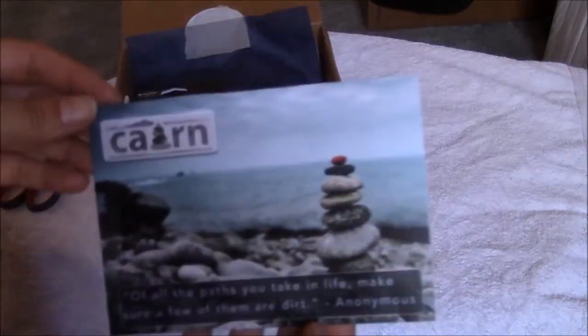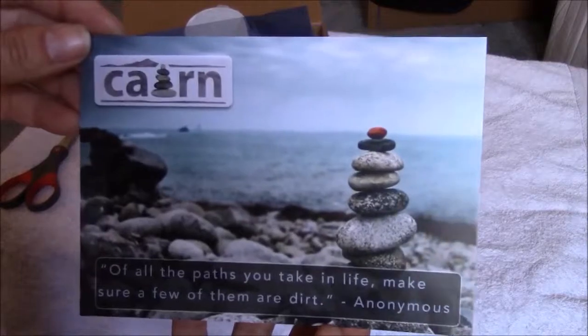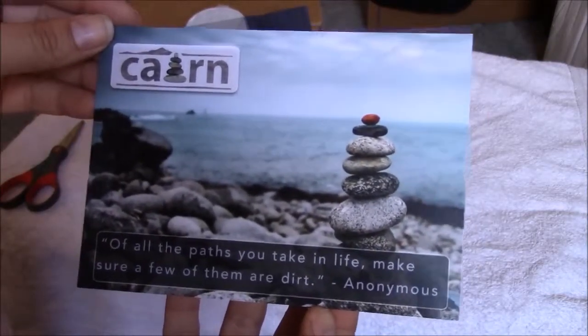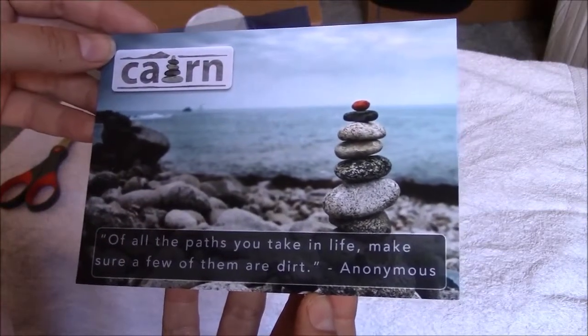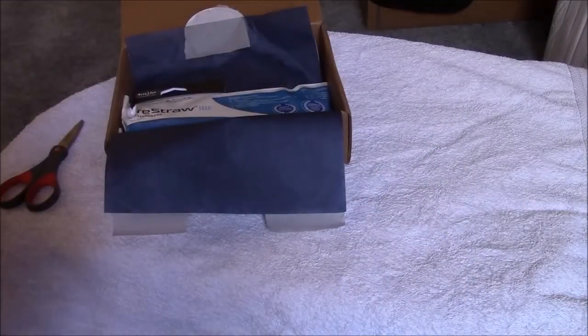Here's this month's card: 'Of all the paths you take in life, make sure a few of them are dirt' — from anonymous. And here are the products and I will read them as I get through them.